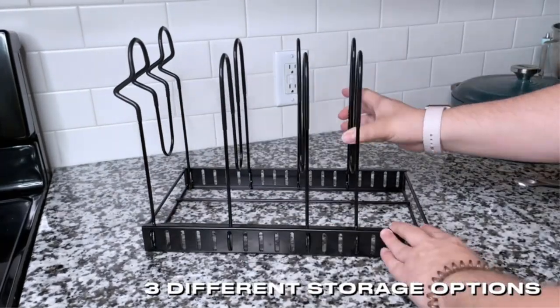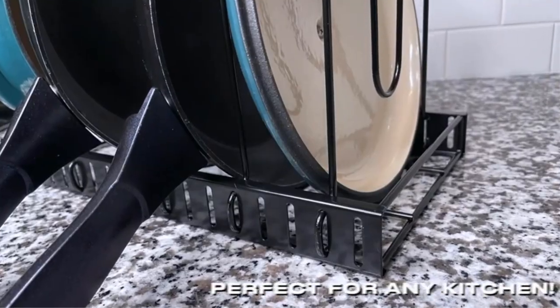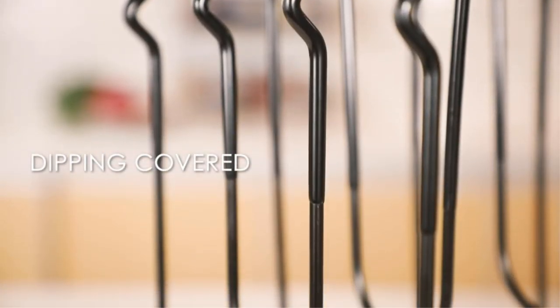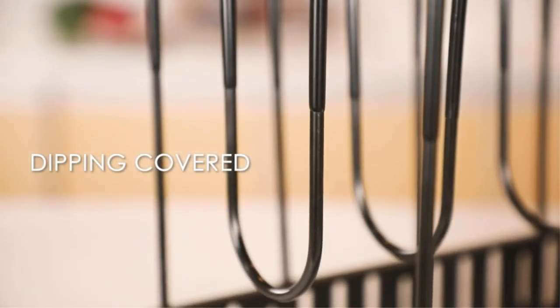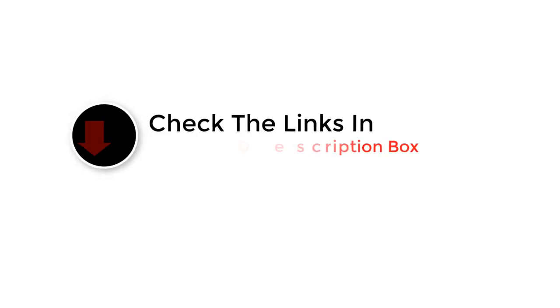Hey guys, in this video we are going to be checking out the best pot racks. Through extensive research and testing, we've put together a list of options that'll meet the needs of different types of buyers. We have included options for every type of user. Like the video, comment, and don't forget to subscribe. Now let's get started with the video.